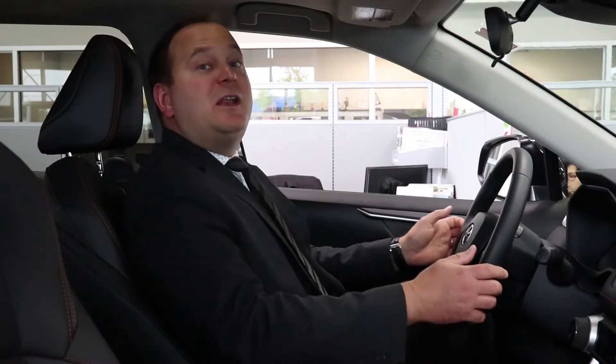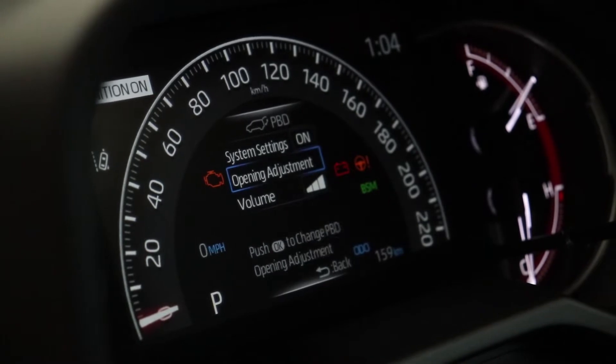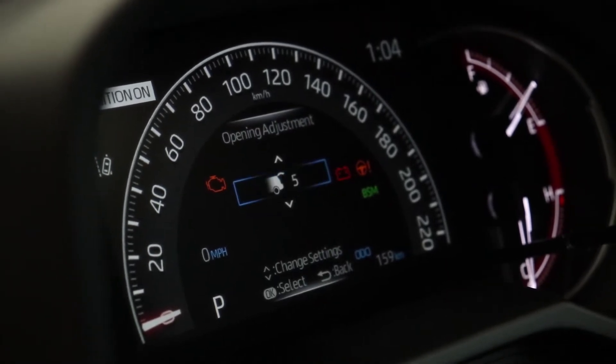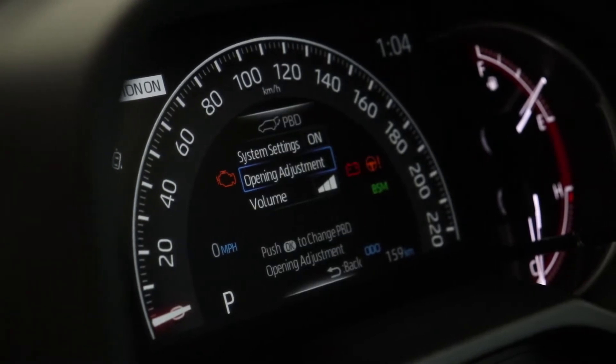The second strategy can be completed inside the vehicle. Simply go to vehicle settings and then click on the opening adjustment. From there you can change the height of the power back door and also the volume at which you want the beep to sound.